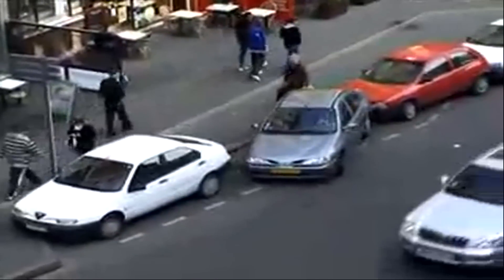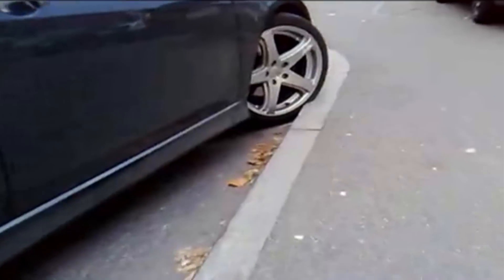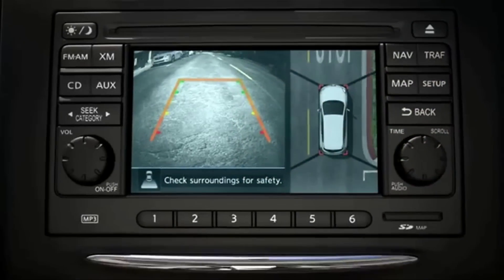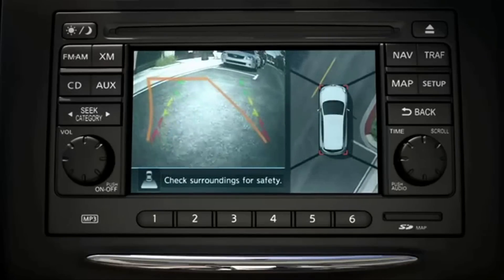No one likes to parallel park and almost none of us do it well. Well, now that's not a problem if you drive a Nissan. They have something called a round view monitor that allows you to see all sides of your car via exterior cameras when you park.